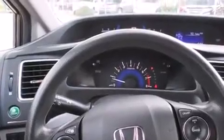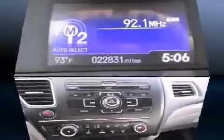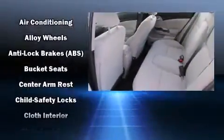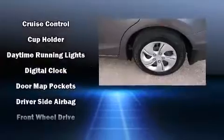Honda prioritized practicality, efficiency, and style by including a trip computer, remote keyless entry, and one-touch window functionality. You and your passengers will enjoy the stereo system, which includes a CD player with MP3 capability and four well-positioned speakers.